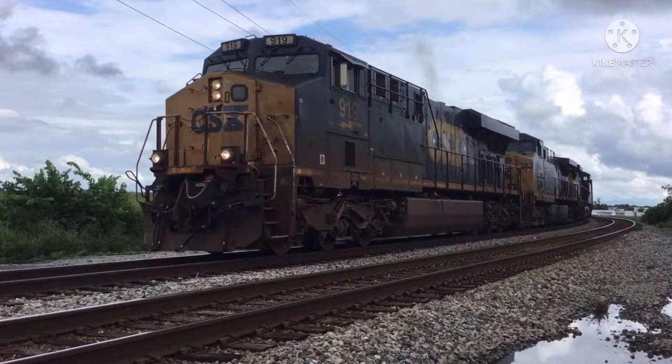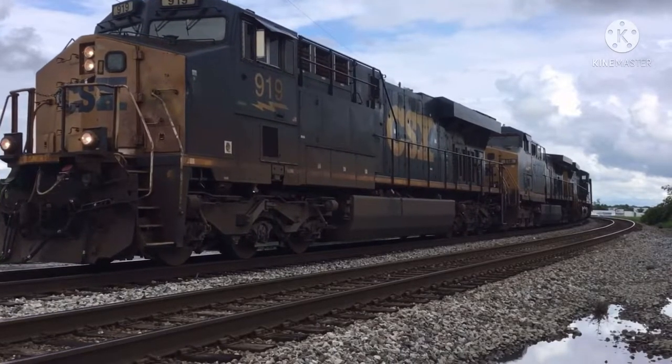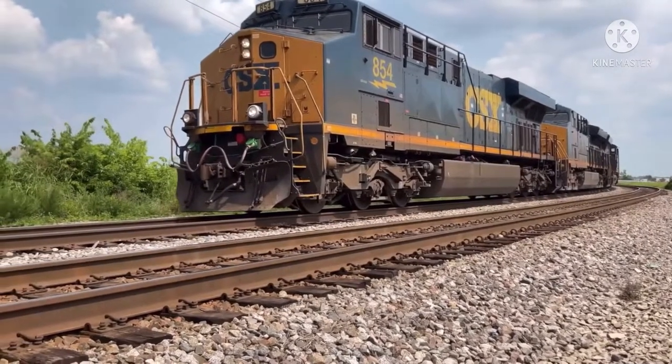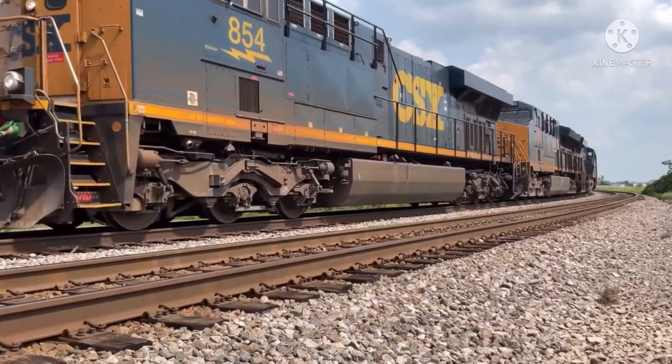I hope you guys enjoyed today's episode. This one was inevitable, seeing as this is CSX's most used locomotive as of 2021. The next Engines of CSX video — I'm not too sure on when it will be completed — but the series is long overdue for an EMD locomotive. Thanks for watching, and stay safe out there.